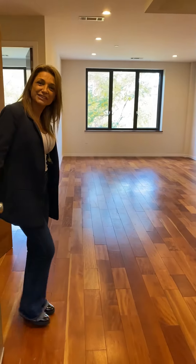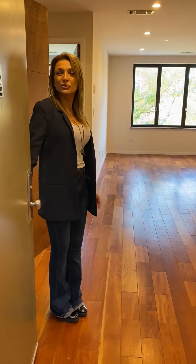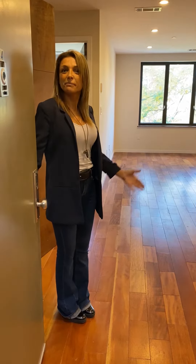Hi there! Hannah from Brooklyn Events here. We'd like to introduce you to 472 Marcos Garvin Boulevard, Penthouse A.